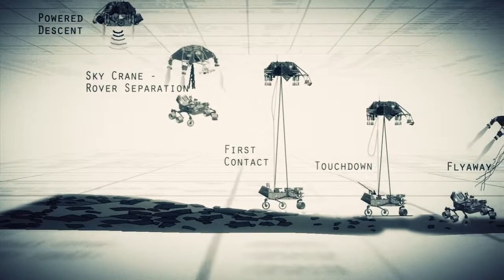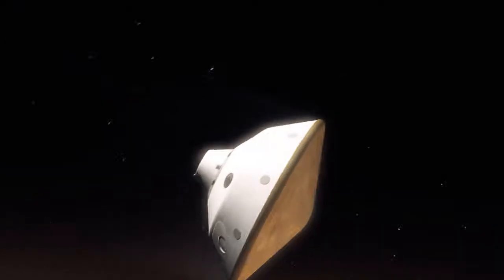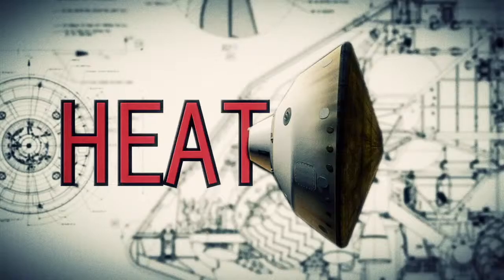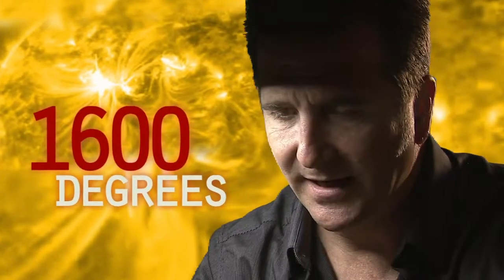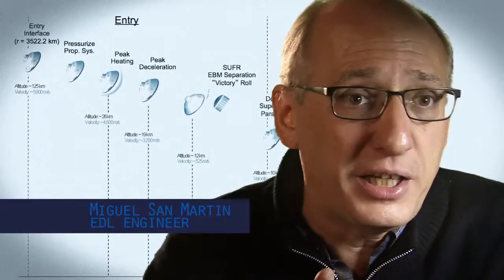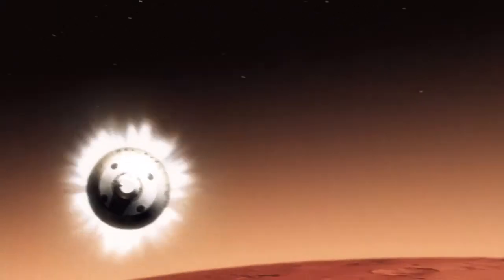If any one thing doesn't work just right, it's game over. We slam into the atmosphere and develop so much aerodynamic drag. Our heat shield heats up and glows like the surface of the sun — 1,600 degrees. During entry, the vehicle is not only slowing down violently through the atmosphere, but also we are guiding it like an airplane to land in a very narrow, constrained space.